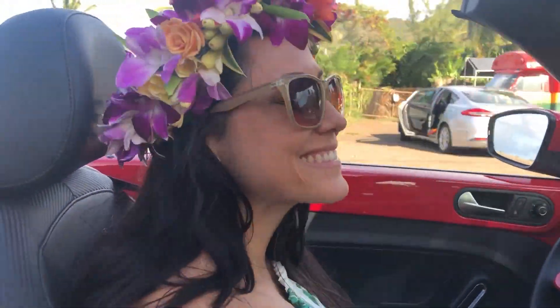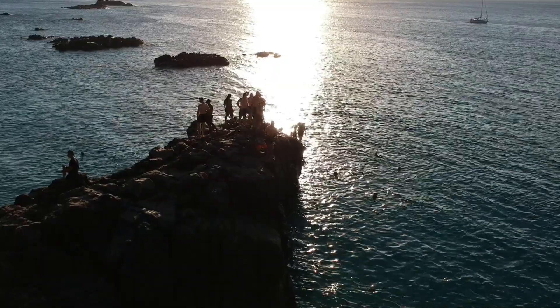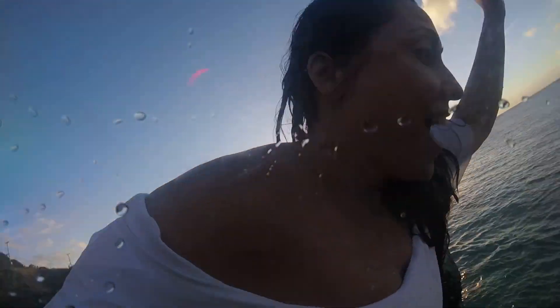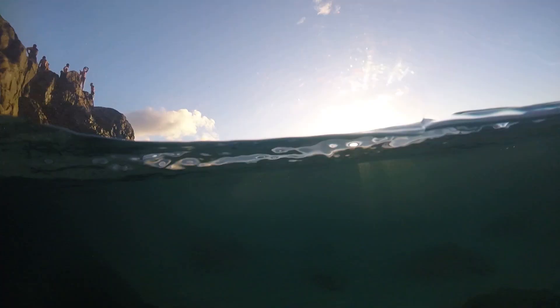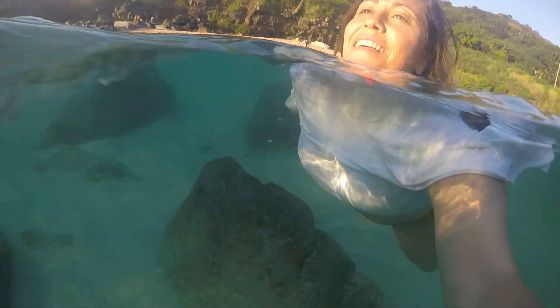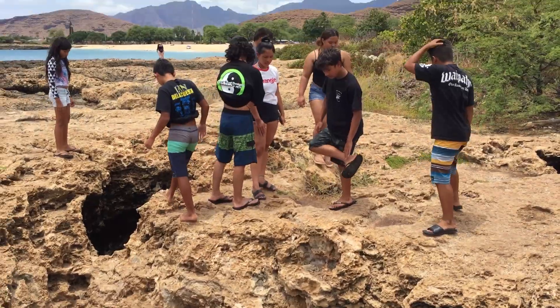Oahu is well known for its incredible beaches and hikes, as well as some that lead to waterfalls — you can spend a full week there and not be able to experience them all. From the mermaid caves in Waianae, to jumping the rock at Waianae Bay, summiting the hike at Crouching Lion, or reaching the waterfall at Manoa Falls, you'll never get enough of the gorgeous scenery and adventure available on this beautiful Hawaiian island.